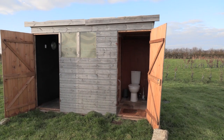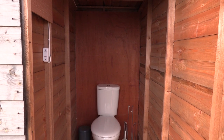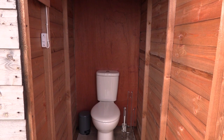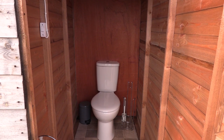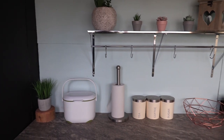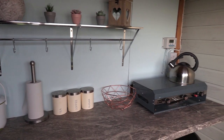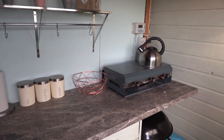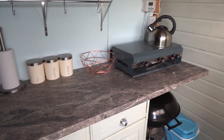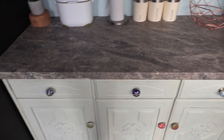Just a couple of steps outside the dome you'll find our kitchen and toilet shed. The toilet is a fully flushing toilet with hand sanitizer and plenty of loo roll. The kitchen is fully equipped so you could pretty much cook a full meal using your camper gas stove, make a cup of tea in the morning, there's a barbecue and cool box, and the cupboards are filled with crockery and cutlery and everything you could possibly need.